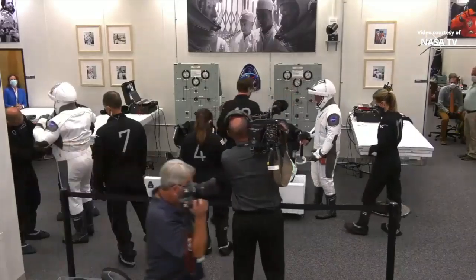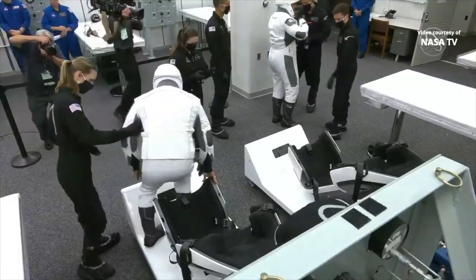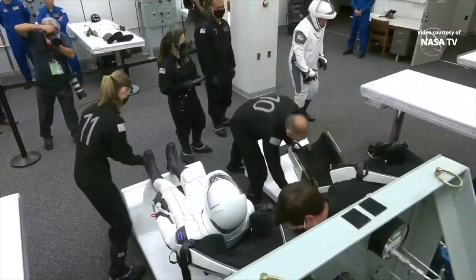And there's a wider shot. You can see astronaut Bob Behnken also in view now. Bob is to the right of your screen and he also flew on two shuttle missions.